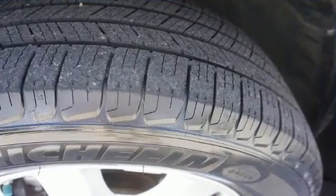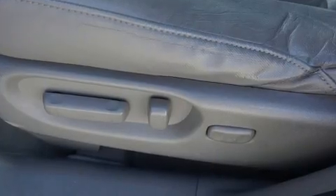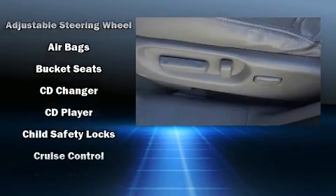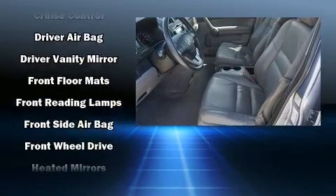Honda also prioritized safety and security with features such as dual front impact airbags with occupant sensing airbag, head curtain airbags, traction control, and brake assist.